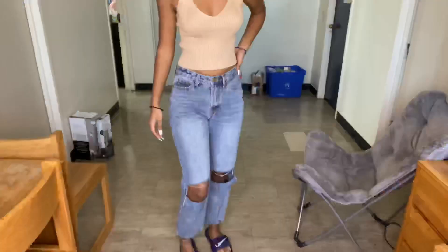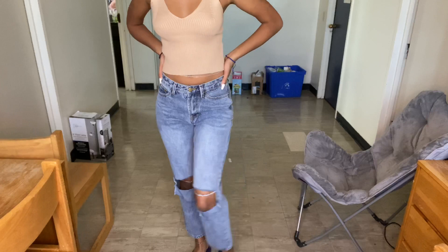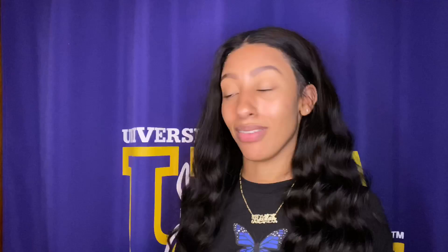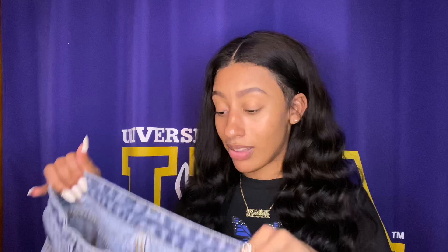This next pair is also from SHEIN. If you follow me on Instagram, I just posted a picture with these on. They're straight-leg, Soho-type-of-vibe pants with cutouts and a straight leg — not tapered at all. I love these pants. They look so good with an oversized tee or a crop top. They give such a nice vibe, and they're good quality denim — not cheap at all. This is giving Levi's material vibes.